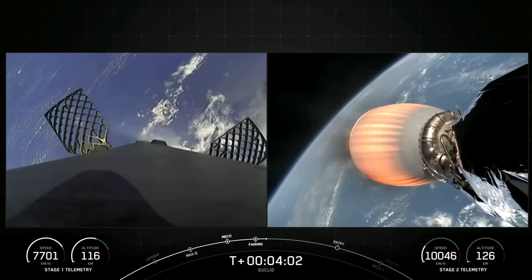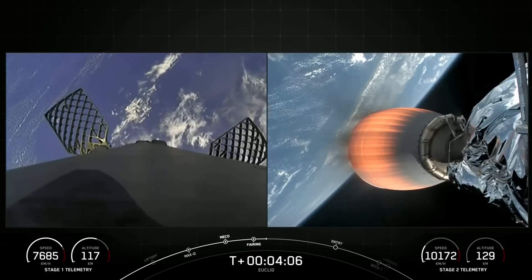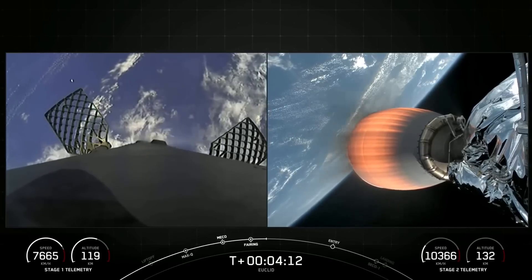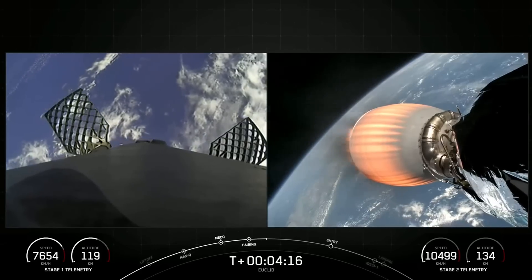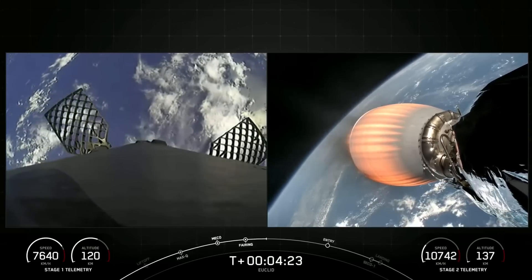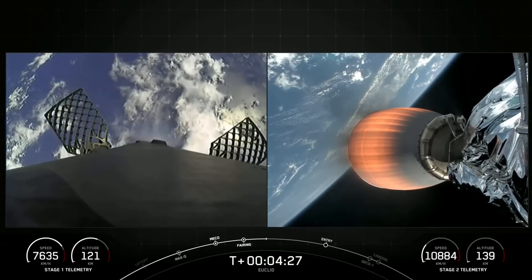It is T-plus four minutes into today's mission. In order to complete today's landing, the first stage has two more burns left. Next up is the entry burn, where three of the Merlin 1D engines will reignite. This helps to slow the vehicle down as it re-enters the upper parts of the Earth's atmosphere. That entry burn is coming up in about a couple of minutes and will last about 20 seconds.